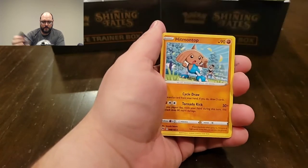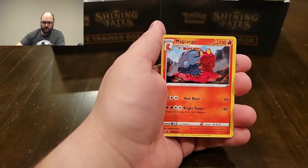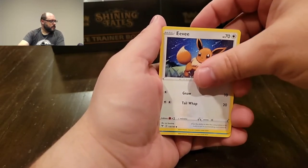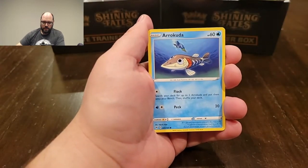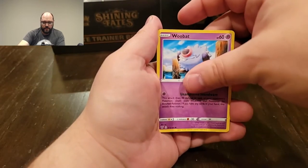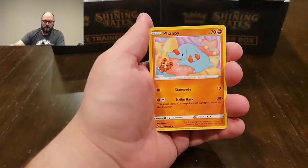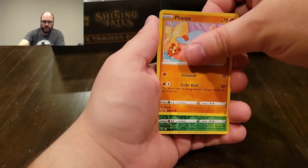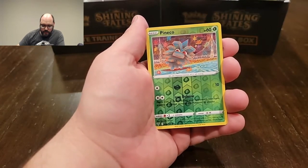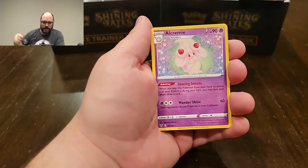I'm already seeing some repeats and we're only in the second booster — come on, game. Don't do me like that. Eevee — it's one of my favorite cards from Vivid. That's a cool-looking card, I definitely haven't gotten that one yet.